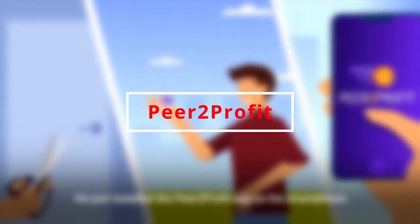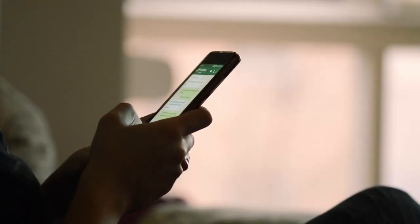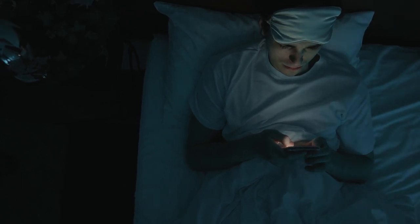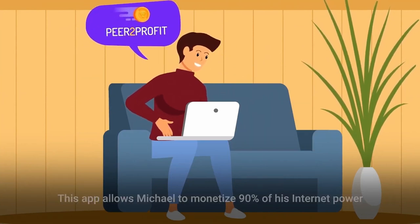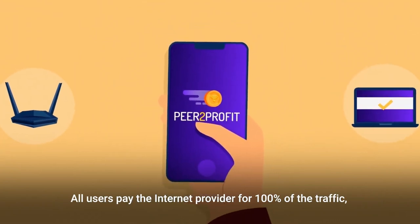Number 9: Peer to Profit. Speaking of making money for doing nothing, what if there was a way for you to make money on your phone or even on your computer just for simply using it? You don't have to do anything, but you get paid for using your device as you normally would. This is exactly what Peer to Profit does — simply install the app on your phone or computer, and the app pays you money every single month just for having it installed.